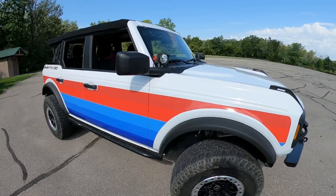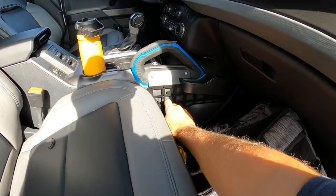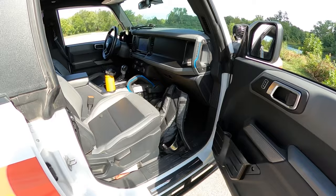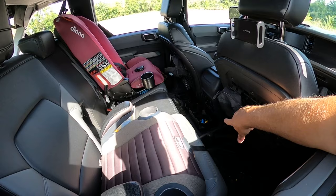I do have Lifestyle Off-Road wrap. It's a little messy in here — I have my GMRS radio, just this Midland handheld, which works great. That is on the Mountains to Metal center console MOLLE panel. In the back, I do have added cup holders from Amazon — those are a video I did a while ago.